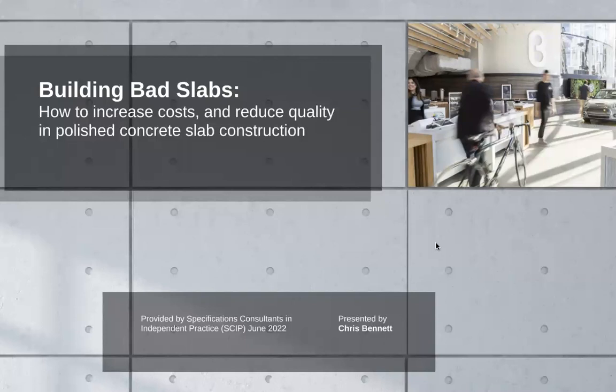Today's topic: Chris is going to present 'Building Bad Slabs — how to increase cost and reduce quality in polished concrete slab construction.' Before we get started, a huge thank you to our chapter sponsors for this year: the American Woodworking Institute, Northern Facades, KM Architectural Consultants, National Gypsum, and ATIS. Without their backing and support, a lot of what we do here at CSI Next would not be possible. With that, I'll let Chris take it from here and we'll kick off our first chapter meeting of 2022.